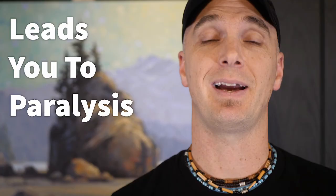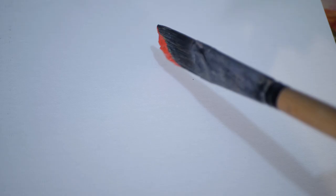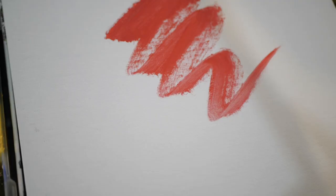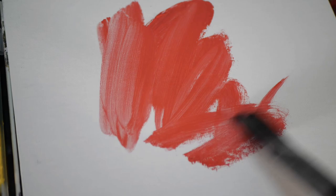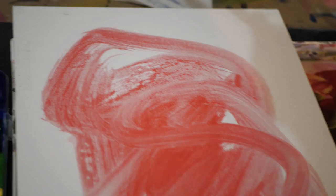So how do we let go of our perfectionist tendencies? Here is one effective strategy: the next time you stand in front of your canvas and you are stuck with fear, simply grab one of your big paint brushes, dip it in any color paint, and put some bold abstract mark on your canvas. By making such an audacious and bold brush stroke right there at the beginning, you will effectively kick your fear and your next brush strokes will be much easier because of it.